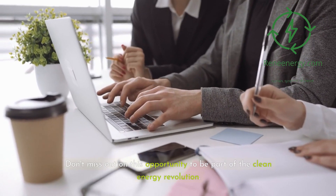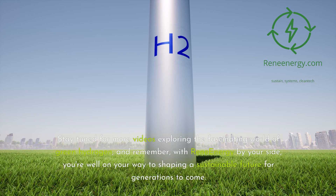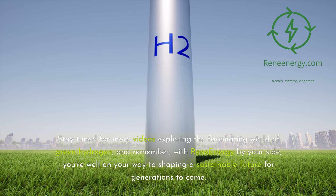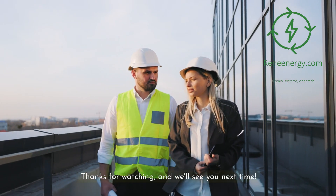Don't miss out on this opportunity to be part of the clean energy revolution. Stay tuned for more videos exploring the fascinating world of green hydrogen, and remember, with ReneEnergy by your side, you're well on your way to shaping a sustainable future for generations to come. Thanks for watching, and we'll see you next time.